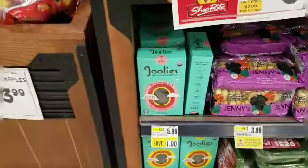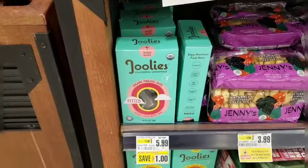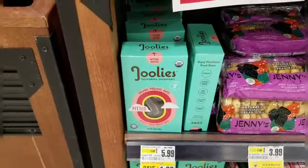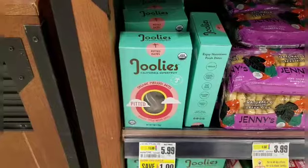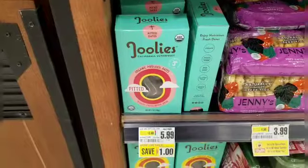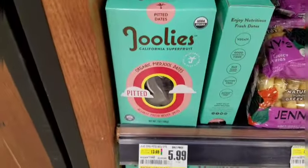Julie's Organic Dates are on sale for $5.99. I'm going to pick up one box. I'll walk out paying $5.99 out of pocket, but there is an Ibotta rebate for $2 back, making it a net cost of $3.99 for a seven-ounce box of pitted dates.